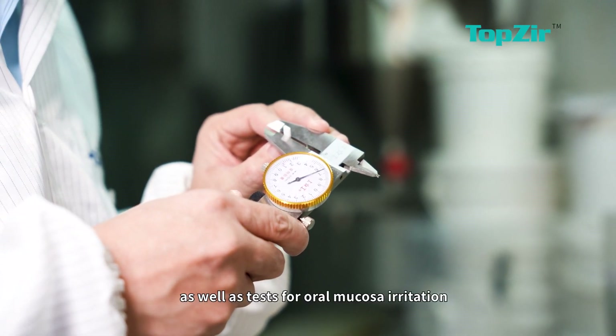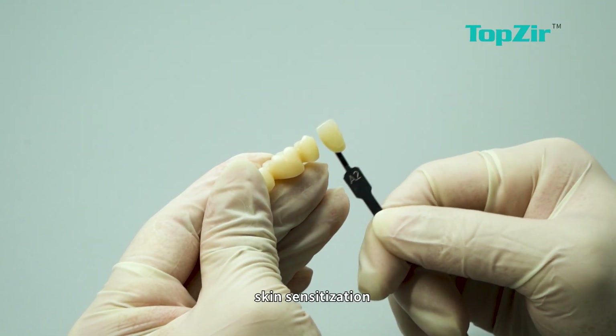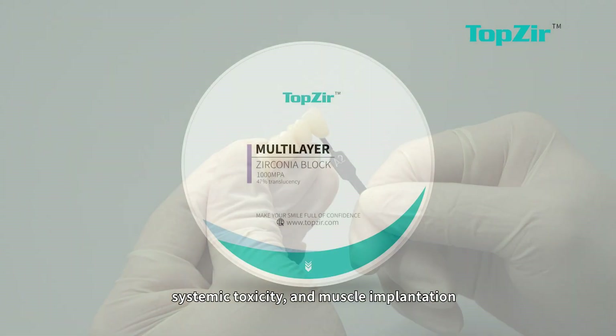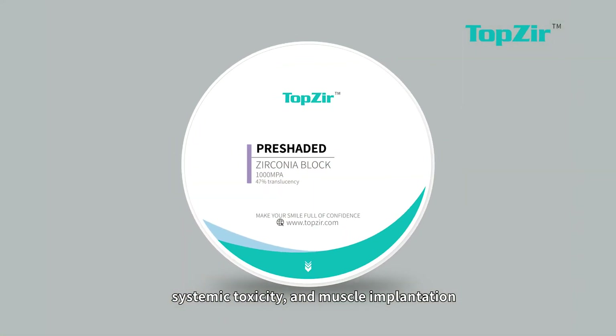Additional tests include various in vitro cytotoxicity tests, as well as tests for oral mucosal irritation, skin sensitization, bacterial reverse mutation, systemic toxicity, and muscle implantation.